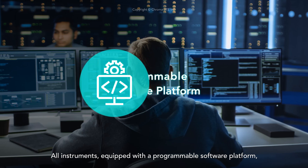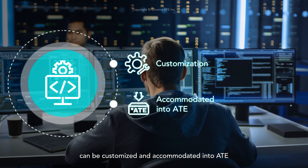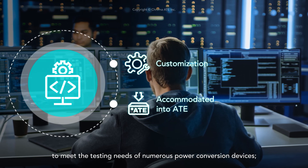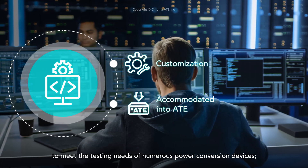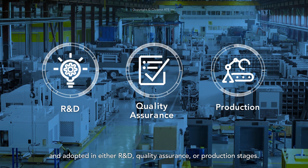All instruments, equipped with a programmable software platform, can be customized and accommodated into ATE to meet the testing needs of numerous power conversion devices, and adopted in either R&D, quality assurance, or production stages.